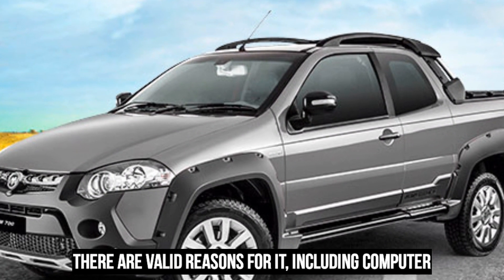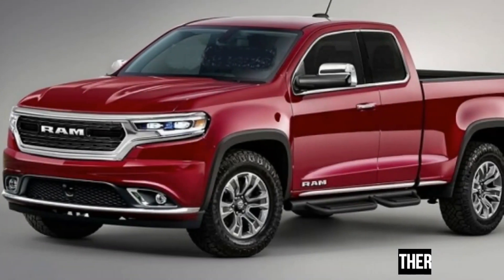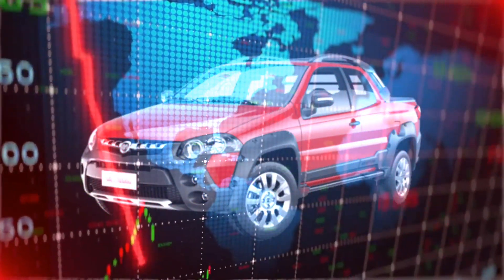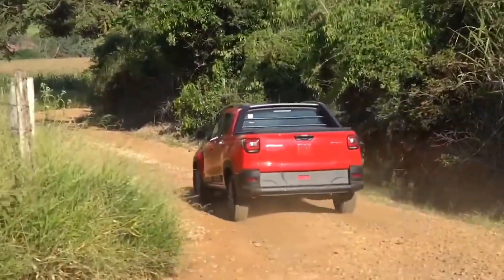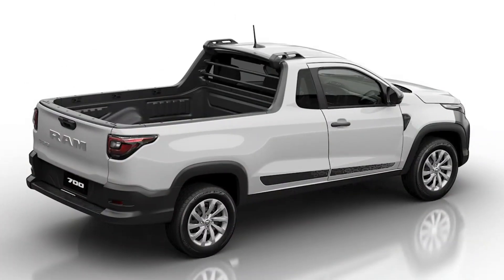It's no big secret the pricing of pickup trucks, and all new cars for that matter, has simply exploded in the past few years. There are valid reasons for it, including computer chip shortages, fewer used cars entering the market, and just general inflation. But it does make acquiring a brand-new, nicely-specced truck much more expensive business than it used to be.